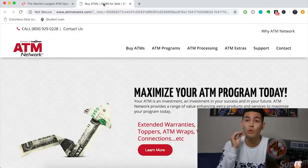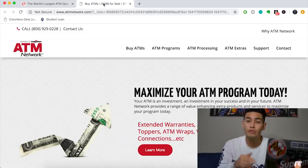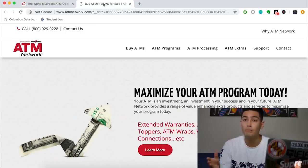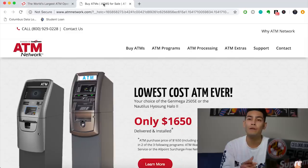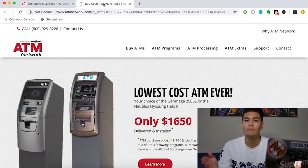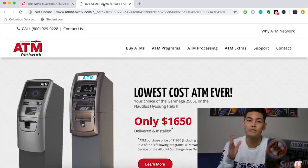When looking for a processor, you do not want them taking money off your surcharge. If Cartronics takes 25 cents from each transaction and you're getting about 200 transactions a month, that means they're taking about $50 away from you every month. On top of that, you pay $50 in fees — so you're paying them $100 a month. If you're locked in for five years, you're paying them almost $6,000 over that term.